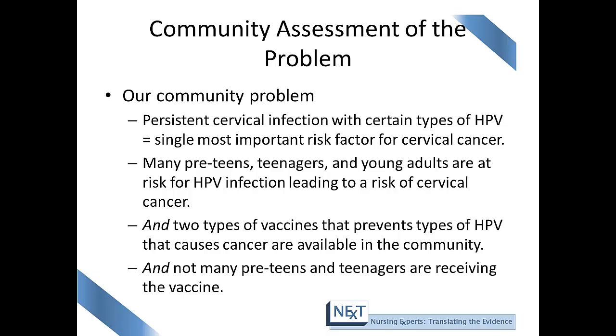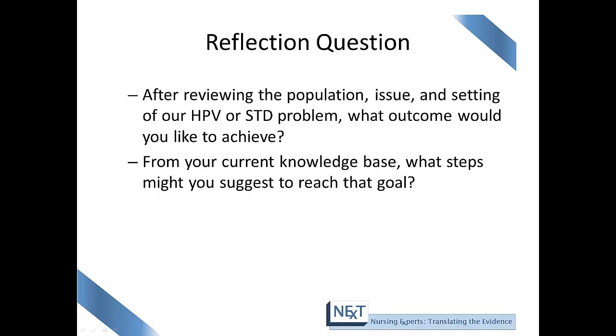Here's an example from a hypothetical community. This community has a problem with persistent cervical infection with certain types of HPV, and we know that HPV is the single most important risk factor for cervical cancer. In this community, there are many preteens, teenagers, and young adults at risk for HPV infection. There are two types of vaccines available that prevent certain types of HPV that cause cancer, and not many preteens or teenagers are receiving this vaccine. After looking at the population, issue, and setting of this HPV problem — what outcome would you like to achieve?